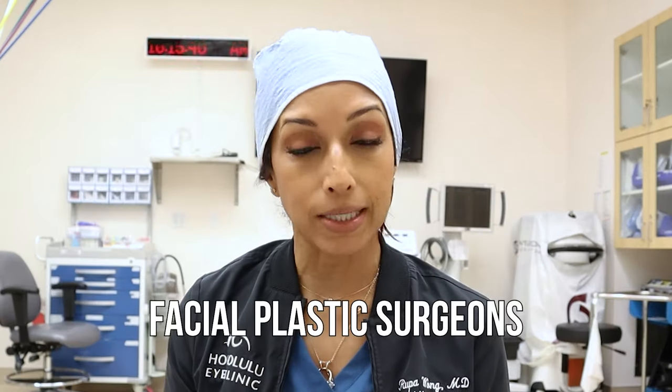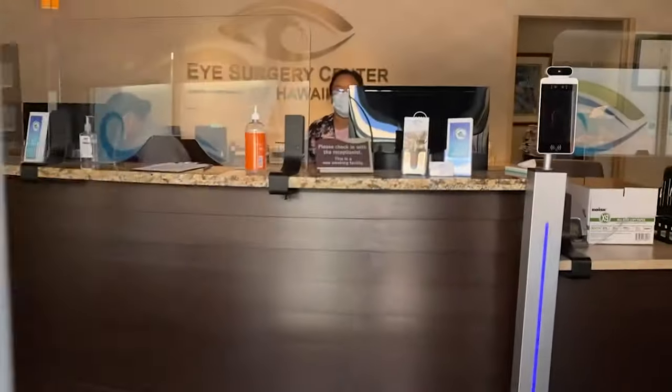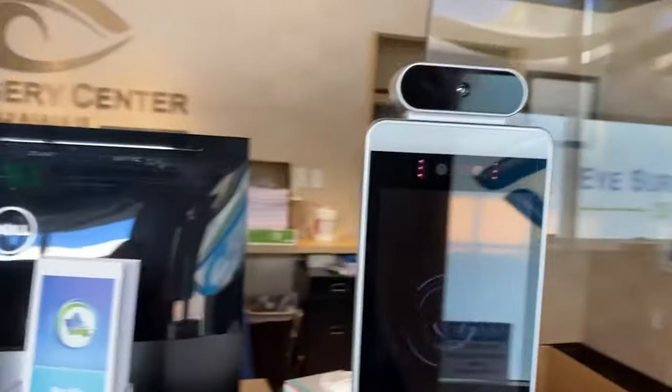So first, who does blepharoplasty surgeries? Ophthalmologists like myself — eye surgeons — are trained in residency to do them. Some become further specialized with a one- or two-year fellowship in oculoplasty. Facial plastic surgeons are ENT doctors who do a fellowship in facial plastics and are also really good at eyelid surgery. The third group is plastic surgeons. Those are the three types of surgeons you should be going to.